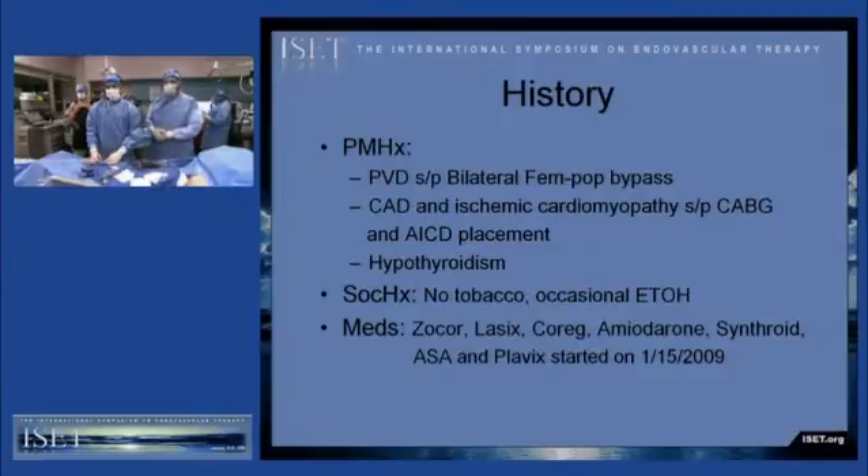His past medical history includes significant peripheral vascular disease, status post-bilateral femoral popliteal bypass grafts about 15 years ago. He also has a history of coronary artery disease with ischemic cardiomyopathy, status post-CABG and defibrillator placement, and a history of hypothyroidism. He denies any tobacco use and only drinks about one glass of wine with dinner occasionally.